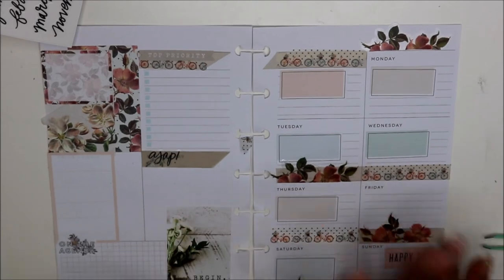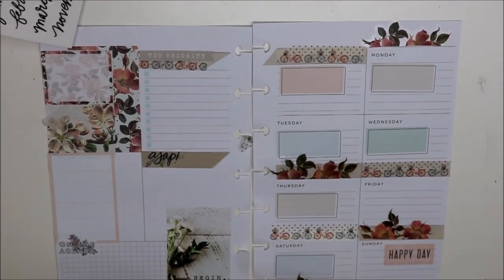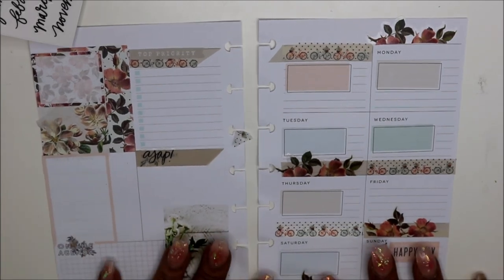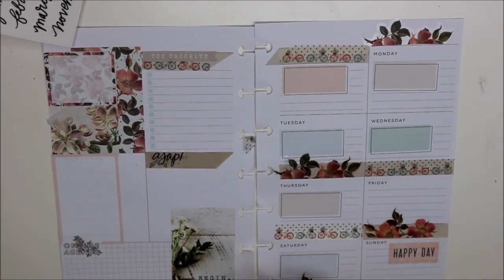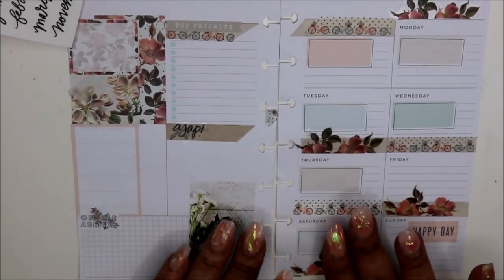That is my everyday carry spread — I'm going to figure it out. I will. Should I add some washi tape? No, I'm going to leave it just like this. All right, thank you all so much for watching, and I will see you in my next video. Bye!